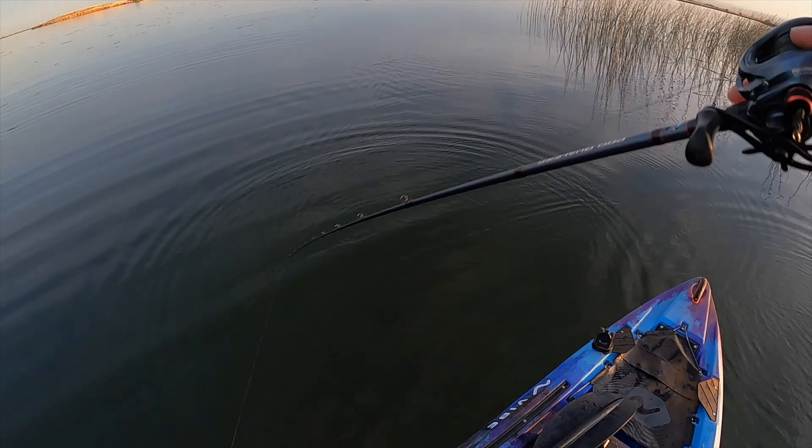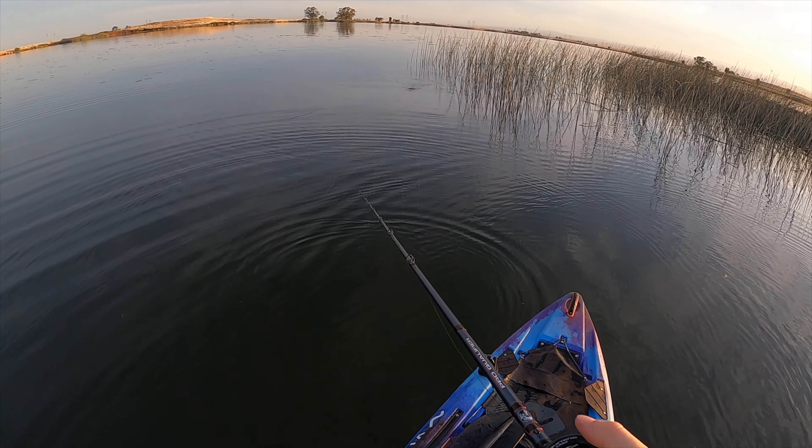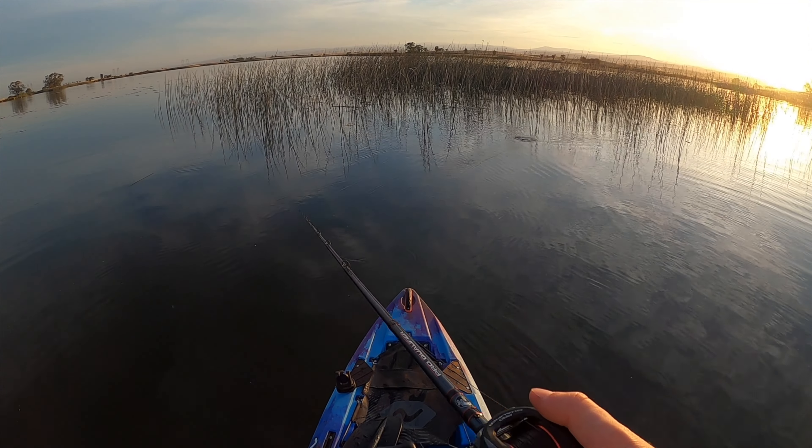Alright, I think there are two basic rules everyone needs to follow if they're going fishing. Number one: bring your sunglasses — don't forget them, this sun is blinding me right now. Number two: bring the bug spray — don't ever forget the bug spray. Little bugs flying everywhere, getting all over my arms and face. I'm just tossing this frog around the edge of the grass, trying to draw the fish out. Usually works well with the frog, especially around tall grass like this.